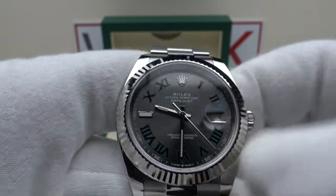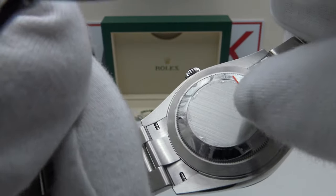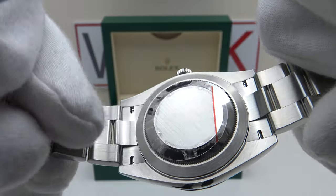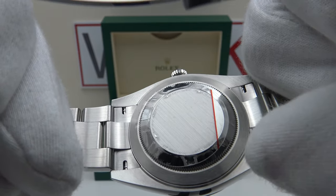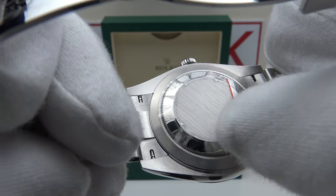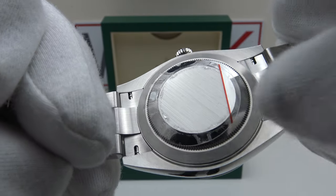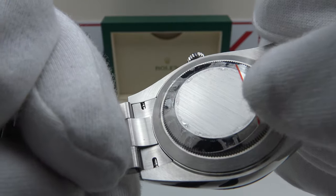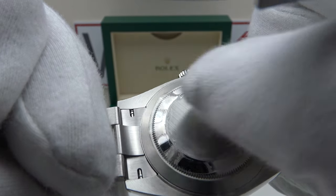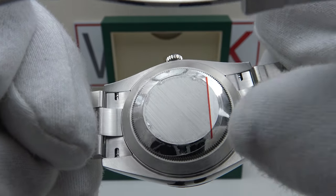Now let's look at the case back — a solid Oyster steel case back, sterile as per other Rolex pieces, with longitudinal brush satin finishing to the centre section contrasting with mirror polishing to the circumference. It's coin-edge finished and provides an effective hermetic seal to 100 meters of water resistance, perfectly acceptable for a daily wear piece. Personally I would prefer Rolex engraved the case back with the coronet or some specifications, but the benefit of the smooth sterile finish is it is very comfortable against the wrist.